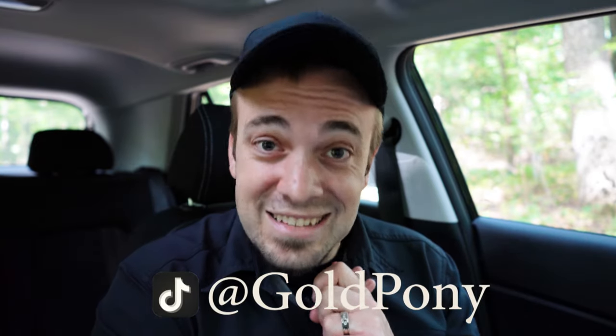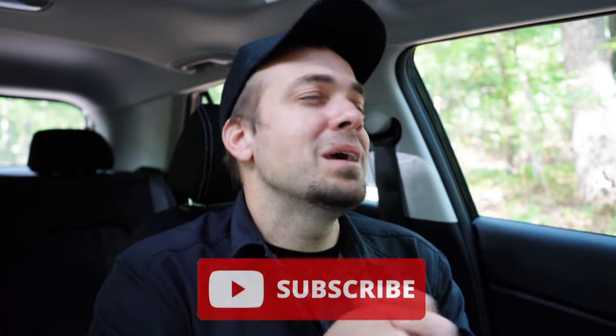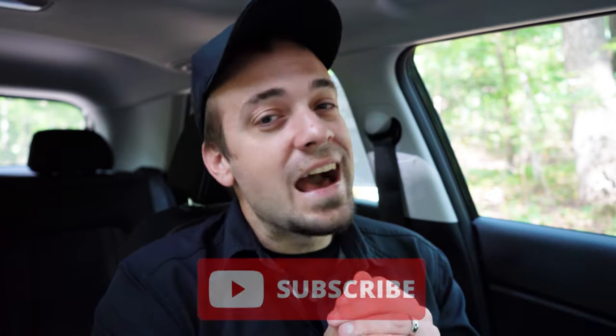That rounds out this review. Thank you so much for watching — feel free to follow me on social media, especially TikTok, to see what's coming to the channel next. Hit subscribe and the bell notification button if you're into new car reviews. I appreciate you all watching more than you know — I'll see you in the next video. Stay gold.